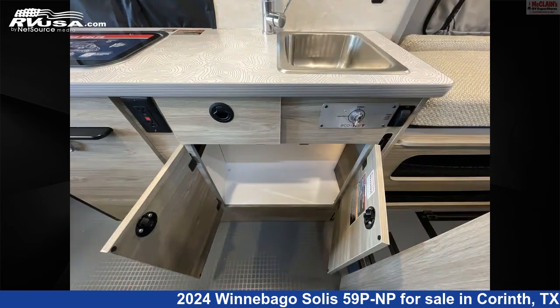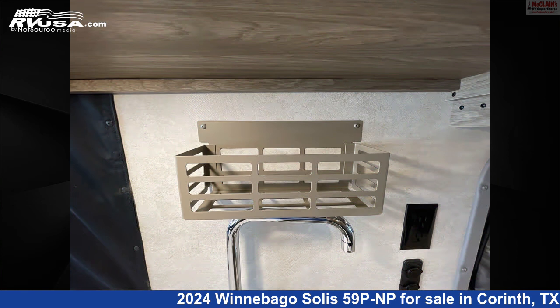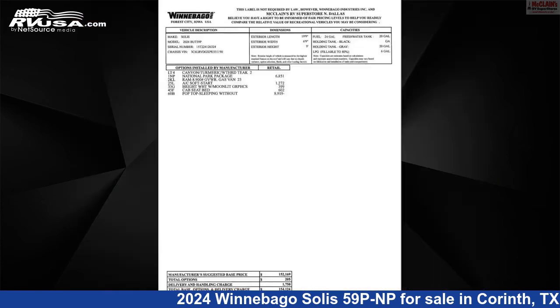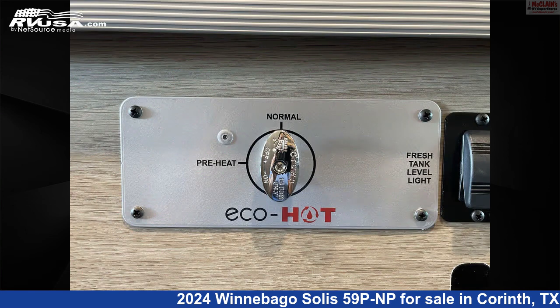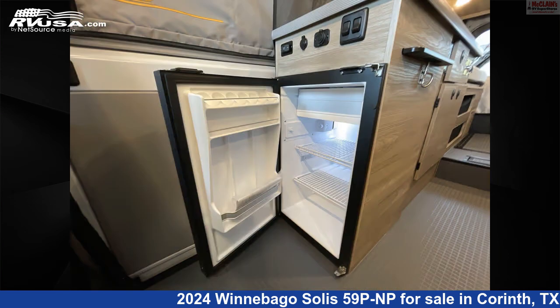This new Winnebago is 19 feet 9 inches in length and features Sleeps 4, Auxiliary Battery, Carbon Monoxide Detector, Skylight, LP Detector, Refrigerator, Spare Tire Kit, Air Conditioning, Smoke Detector, External Shower, Water Heater, and 20 gallons fresh water capacity.